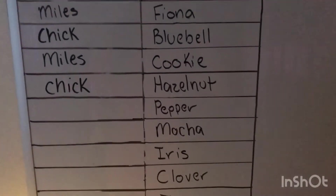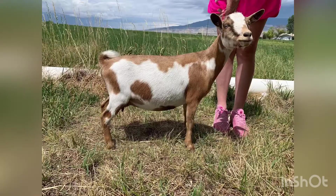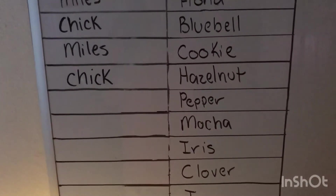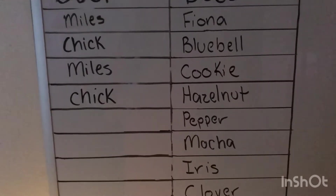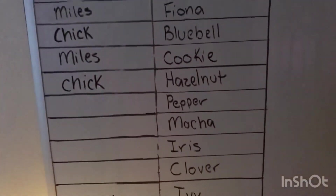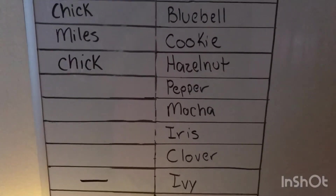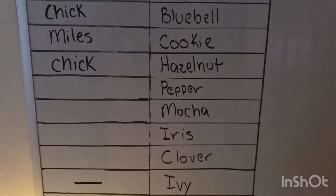I went ahead and put Chick with Hazelnut again. I'm interested to see the kind of kids I get from this pairing — I think they'll be really well put together. I went ahead and marked a dash for Ivy because she's going to be too small to breed. Iris and Clover should be big enough by December, and that's when I will hopefully be breeding those two.